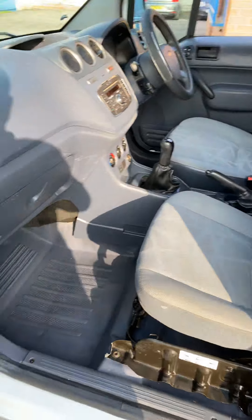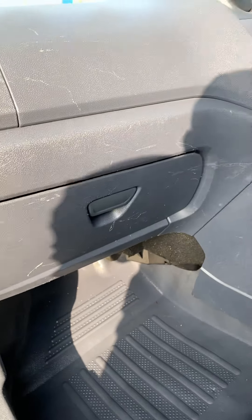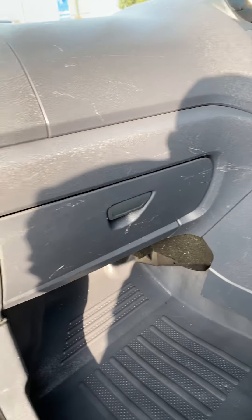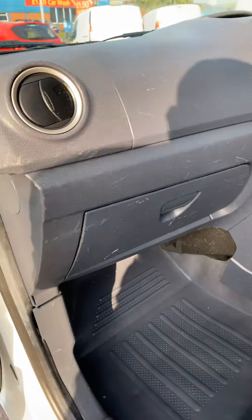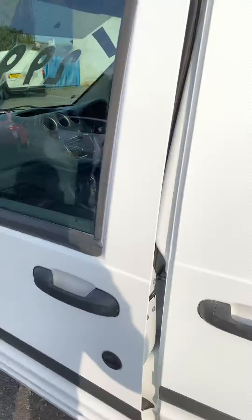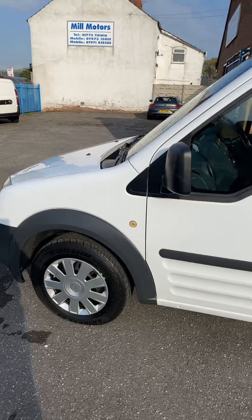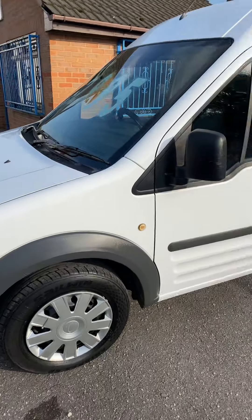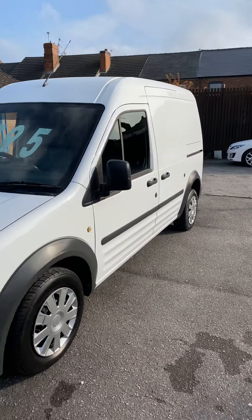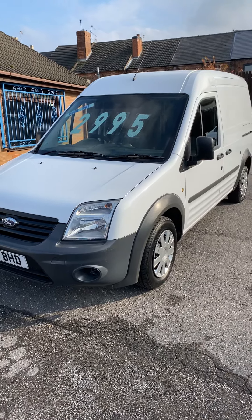The passenger seat is immaculate, as is the footwell. There are a few light scratches on the dashboard — purely from the through load being used, things just touched against the dash — but nothing major on a van of this age. Overall, a really clean, tidy van.